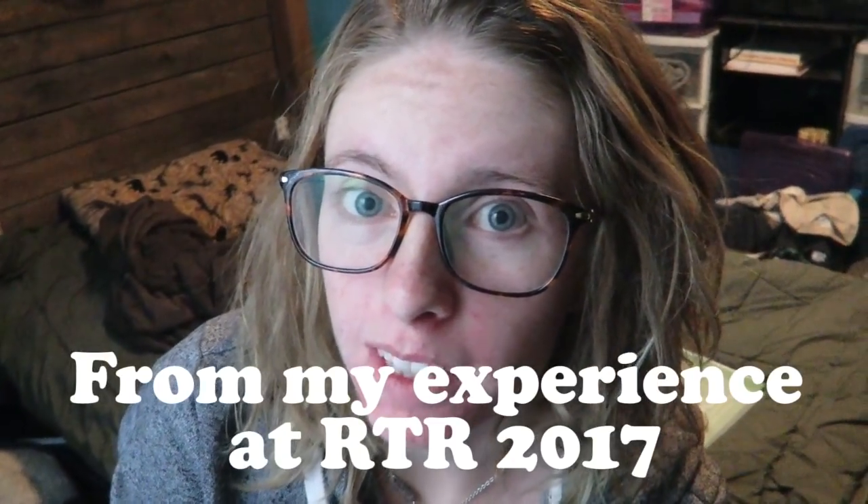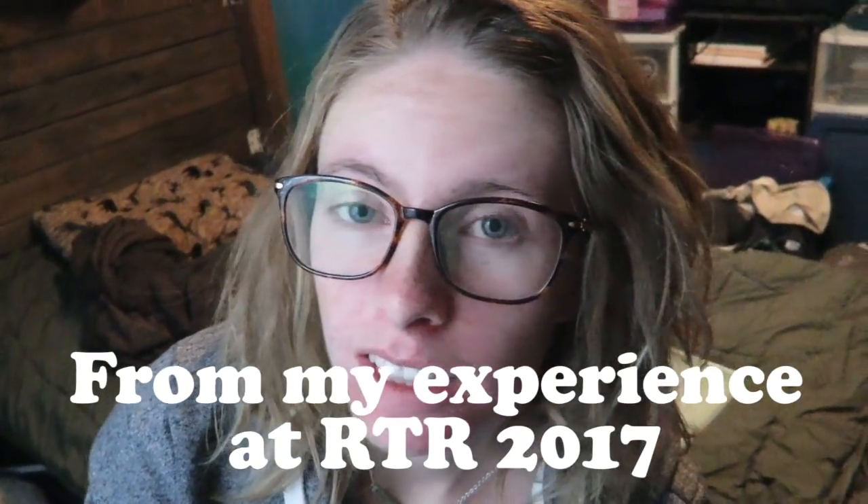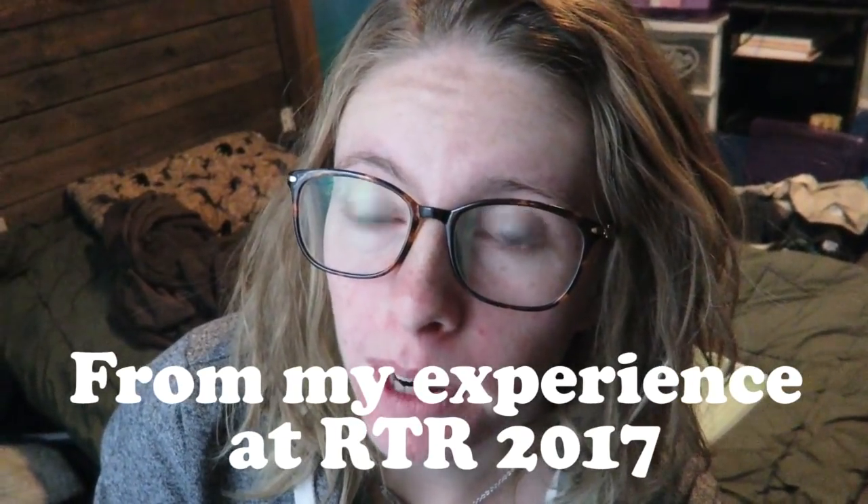For those of you going to the Rubber Tramp Rendezvous this coming January, I thought I'd give you some tips on when you arrive. For me this was the hardest part - knowing where to park, who to talk to, and feeling out my surroundings in the desert. There are some things to look out for, and I'll show you in this video.